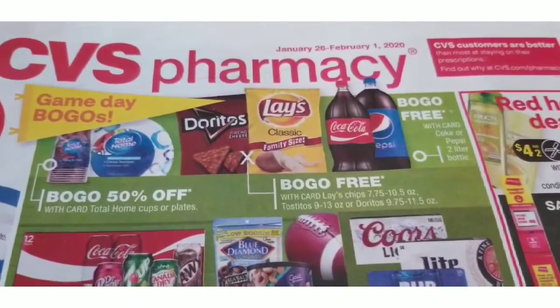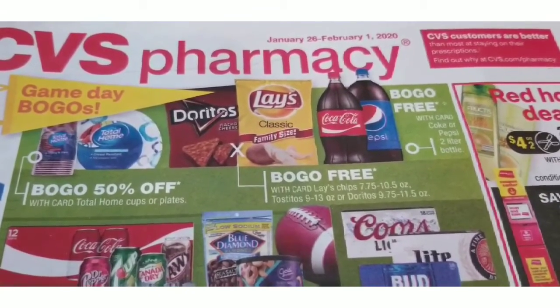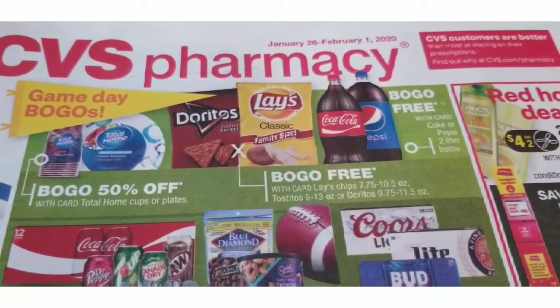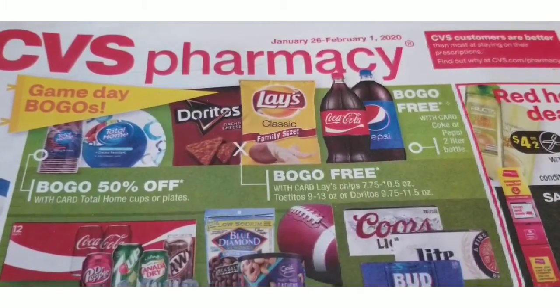I went yesterday to do some deals. I thought I had two coupons for the Herbal Essences, but I didn't have them, so I didn't end up doing that deal. I also didn't do the deal on the front where you spend $30 and get the $10 back. I left my extra bucks at home and had to come back, so I just did very few deals. Let me show you what I got.